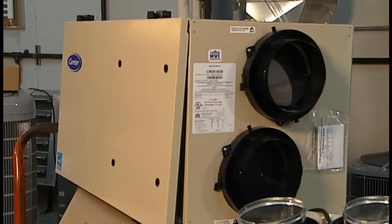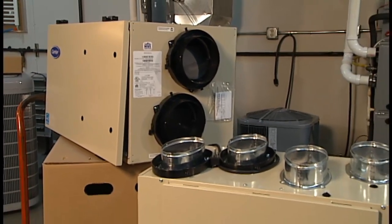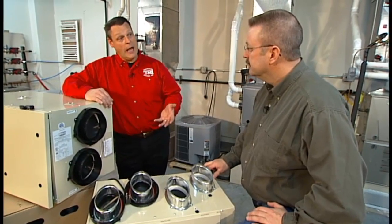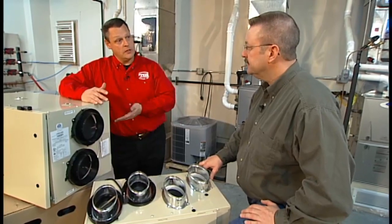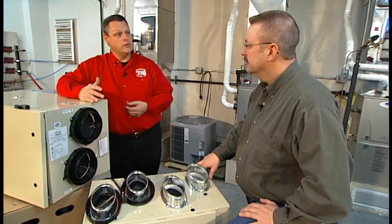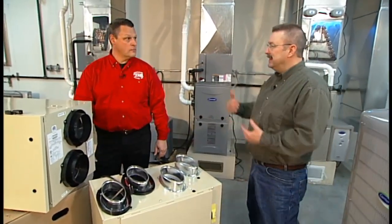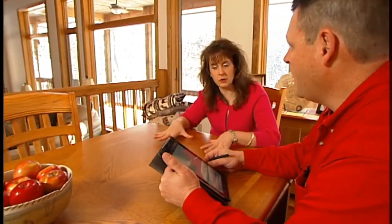Do you find these being more common in new construction? New construction is the biggest application, however many people moving into a home may have living styles drastically different from the prior owner. If they notice a lot of humidity on the windows in the wintertime, they'd be a good candidate to install one of these to dry the air out and introduce more fresh air all the time. It's a great example of the industry continuing to evolve — talk to your contractor so you understand all your options.